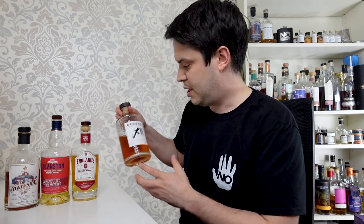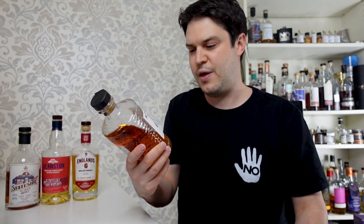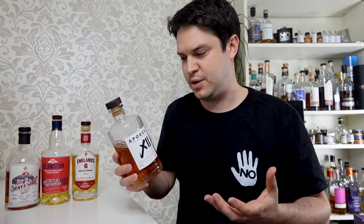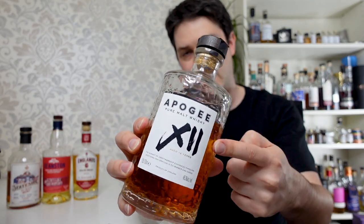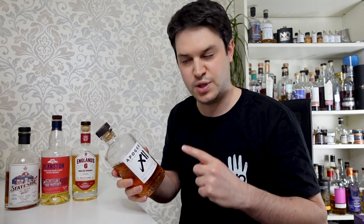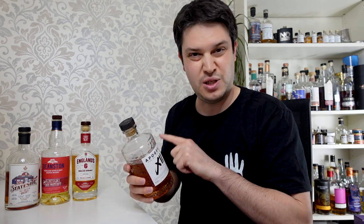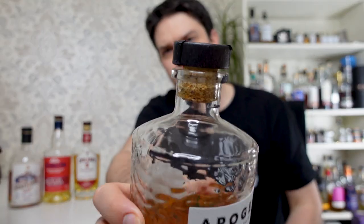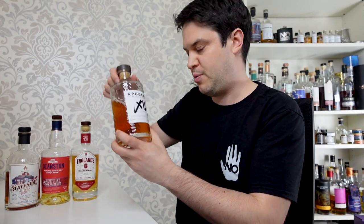Moving on then to the last one. This is the Apogee, from the Bimba distillery — the masterminds behind this — but this is really a blended Scotch that's been finished in Bimba casks. There's a lot of information about this that isn't on the label, so if you are interested please do go and check out my review, because it's worth listening to if you're thinking of buying this. Again, something I consider probably slightly overpriced. Actually, my cork's been rising a little bit there — I'll have to finish that one off.